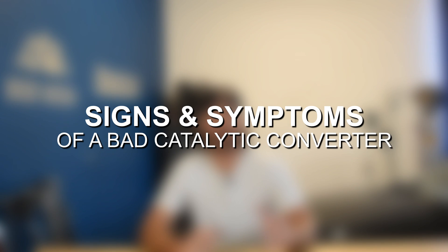Hey guys, Jake from 8020 Media here. Today we're going to be talking about the signs and symptoms of a bad catalytic converter. Additionally, I'll talk a little bit about the causes of catalytic converter failure, as well as walk you through some diagnostic and testing steps that you can take to determine if you do have a bad catalytic converter or not.